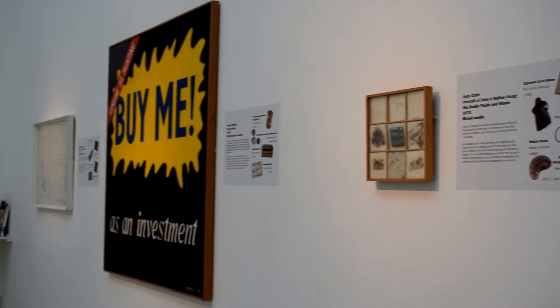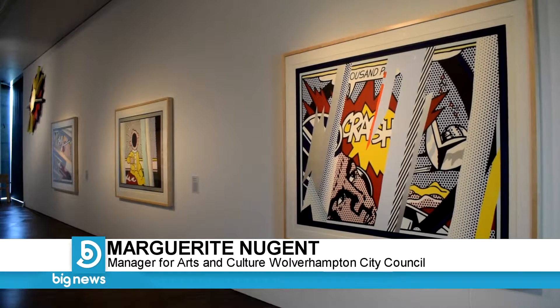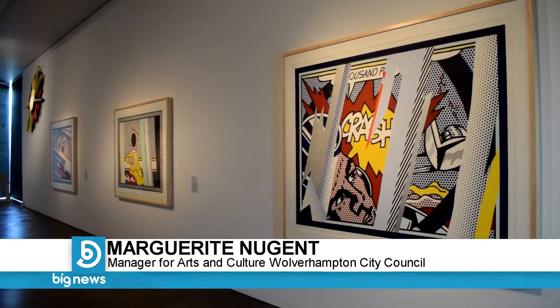Wolverhampton Art Gallery has the largest collection of pop art in the country outside of London. This is an exhibition of work by the artist Roy Lichtenstein, who was probably one of the most famous artists associated with the pop art movement, particularly the American pop art movement.